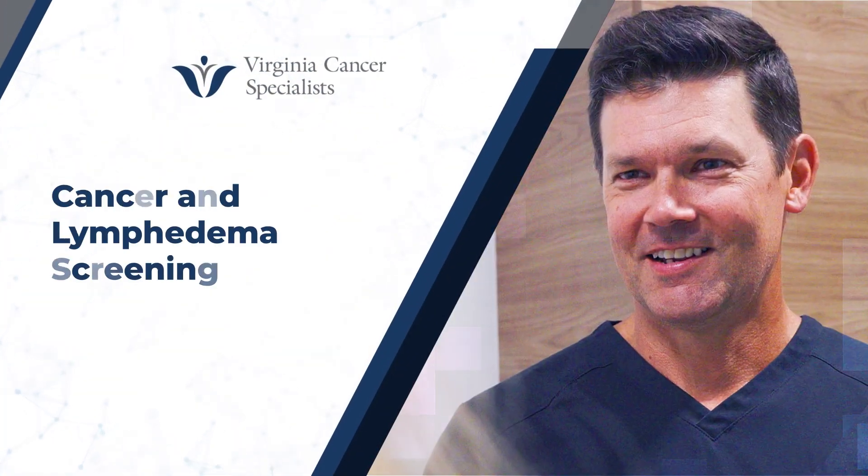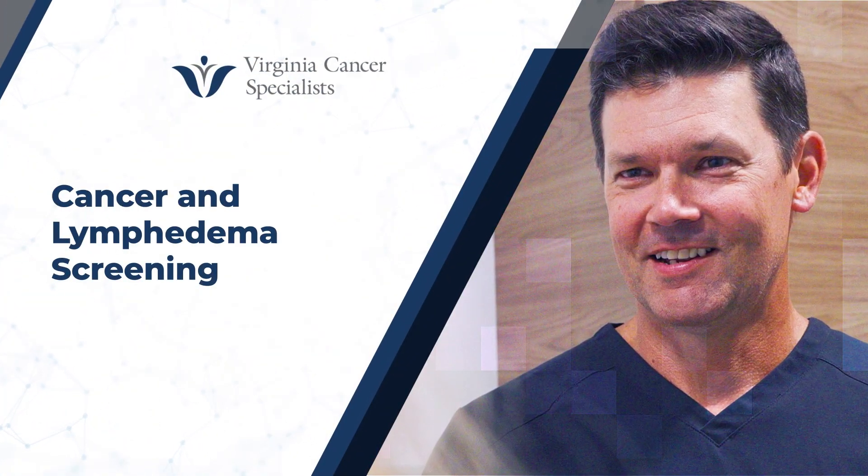Hi there, Dr. David Weintraub, breast cancer surgeon, and now we're going to talk about lymphedema screening.